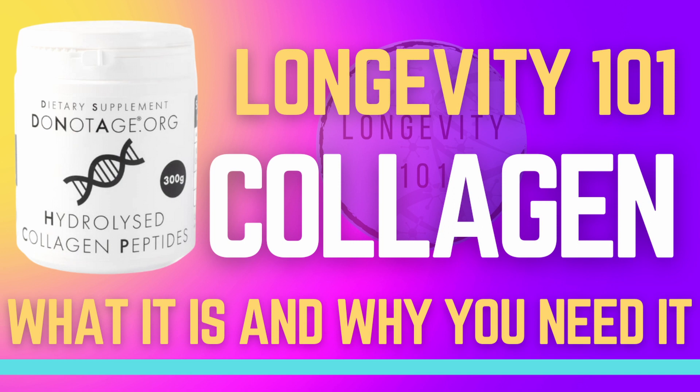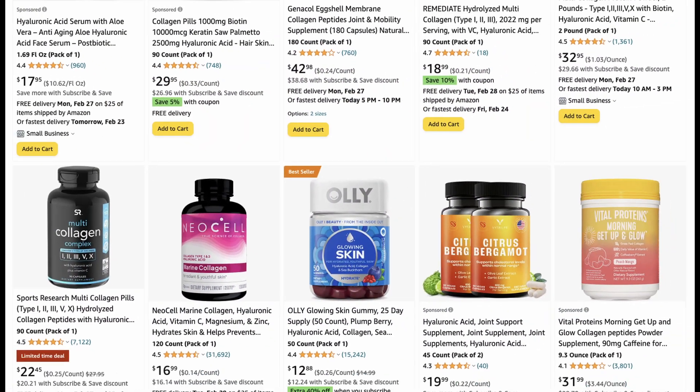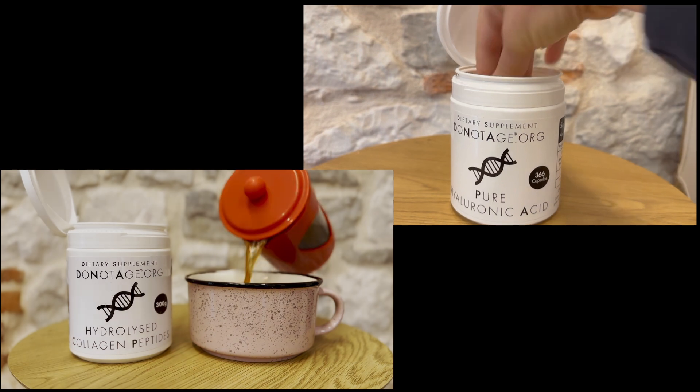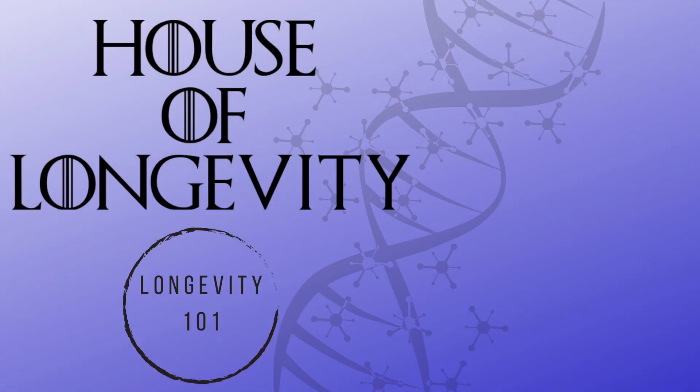As I mentioned in my video about collagen, the two seem to go hand in hand, and you can find a lot of supplements that contain both. I take both hyaluronic acid and collagen daily, and will continue to update you on what they are doing for me. If you enjoyed this video, hit the subscribe button and give it a thumbs up. Thanks for watching.